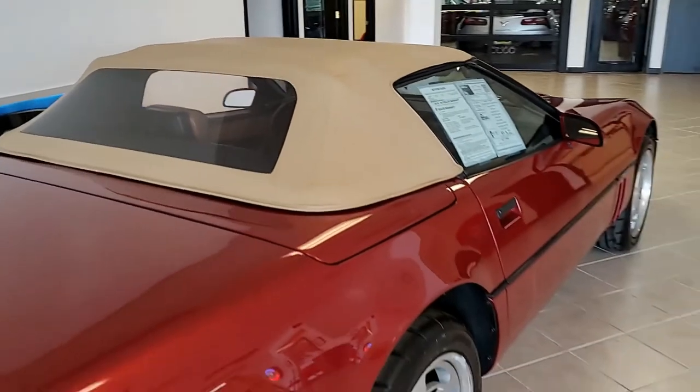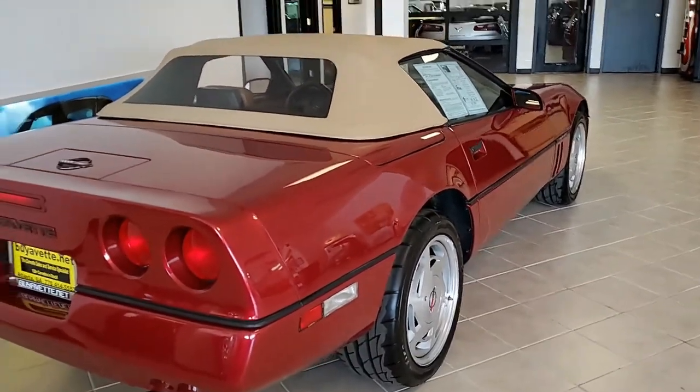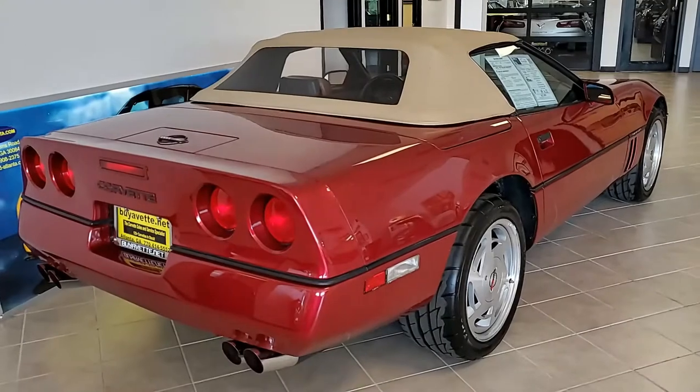and it has the saddle convertible top as well. Under the hood, you'll find a 245-horsepower, 350-cubic-inch L98 engine, two-port injection engine.